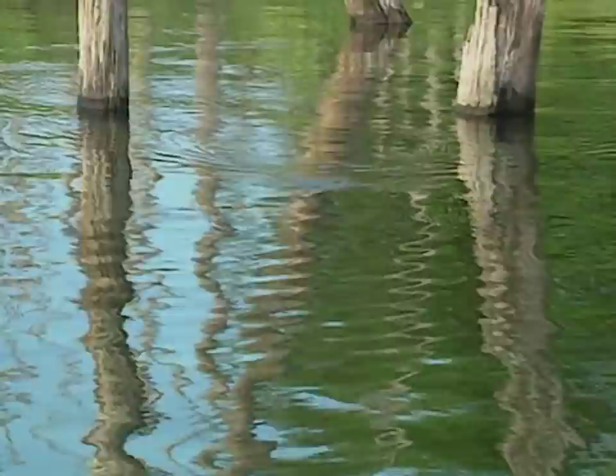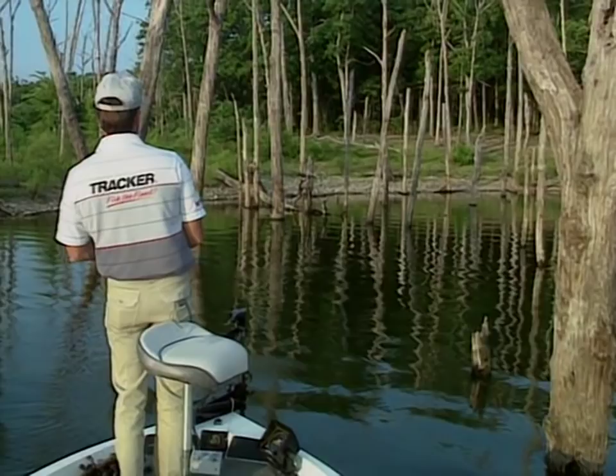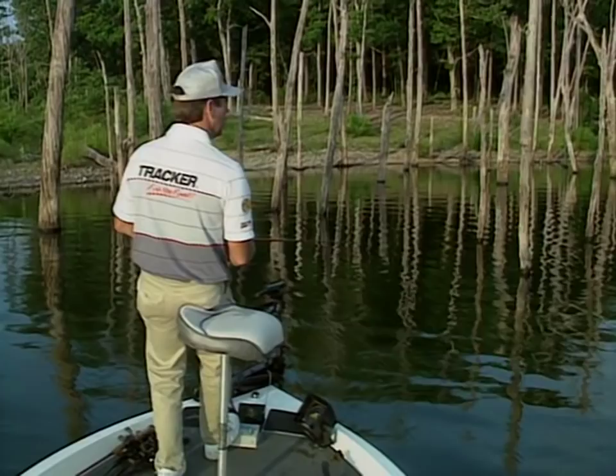Trees are an added bonus because they give you more cover in the water — lay downs, logs to fish. But so many times just throwing over at a tree and catching a fish doesn't happen because it doesn't have the right kind of cover. It's just a straight-down stump.